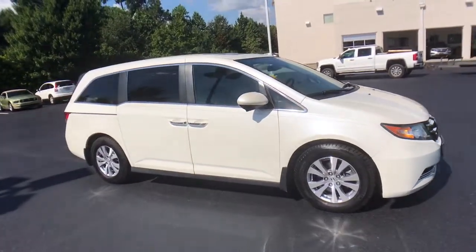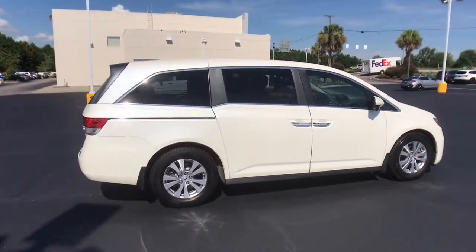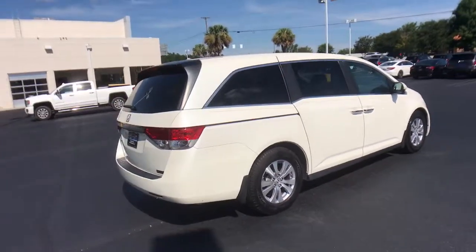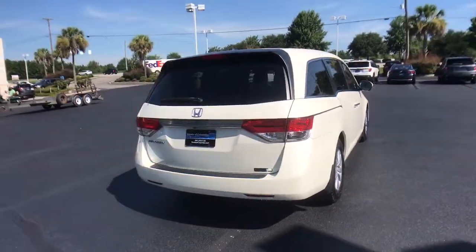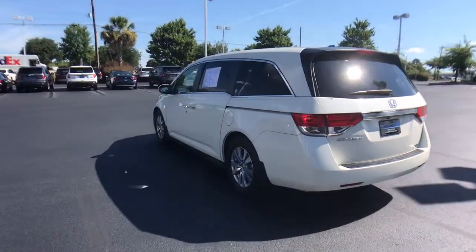You just found the 2016 Honda Odyssey. This vehicle is an outstanding buy with fewer than 60,000 miles on the odometer. You'll feel safe and relaxed on every excursion in this comfortable and stylish Odyssey.